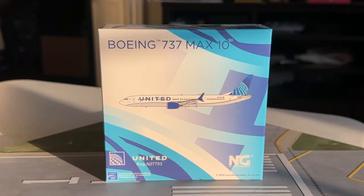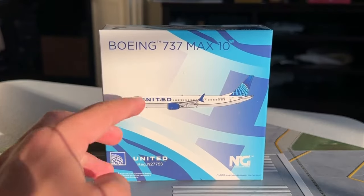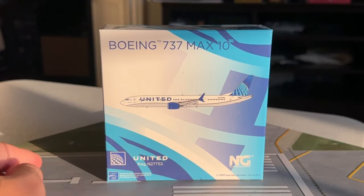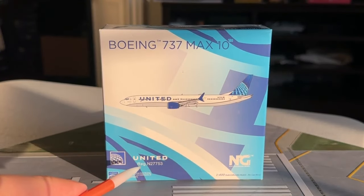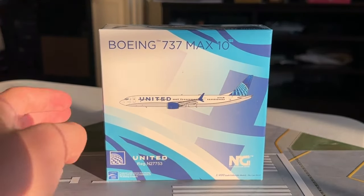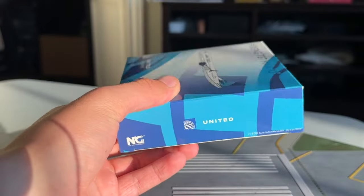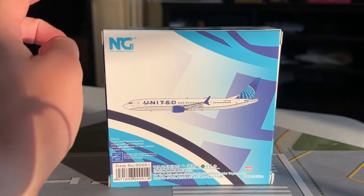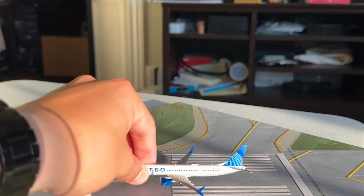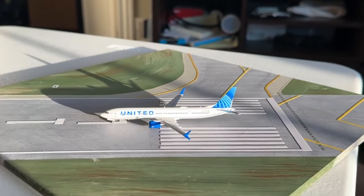Here's the box. You got the typical features for NG with the aircraft type — again, my first 737 MAX 10. You get all the applicable box features here. They went for a really interesting gradient design on the box. You can see the globe over there. Top and bottom you got the United titles. Registration is November 27753, which I think will be the first MAX 10 for United. Here's the logo on the 1:400 scale. I actually got this one from the Texan Airplane Store during Airlines International 2024 at Kansas City. The back of the box looks really nice.